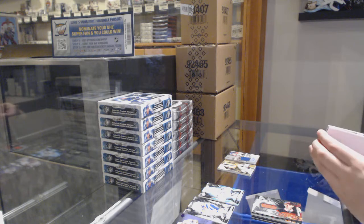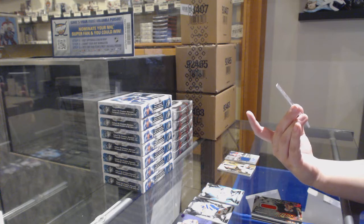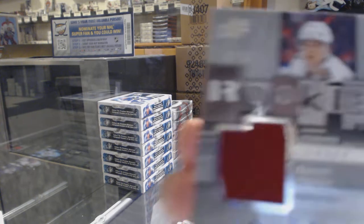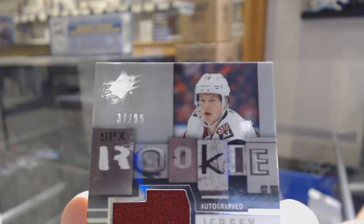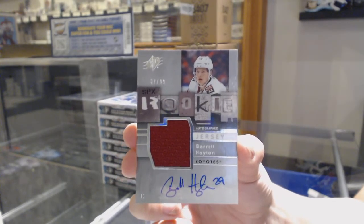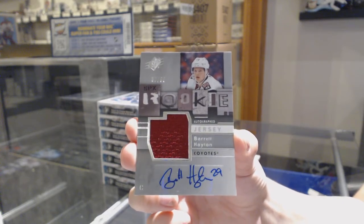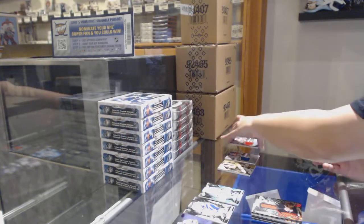We've got a retro rookie jersey auto numbered 37 of 99, Barrett Hayton for the number seven spot. I like his auto. Barrett Hayton, retro rookie jersey auto for the number seven spot.